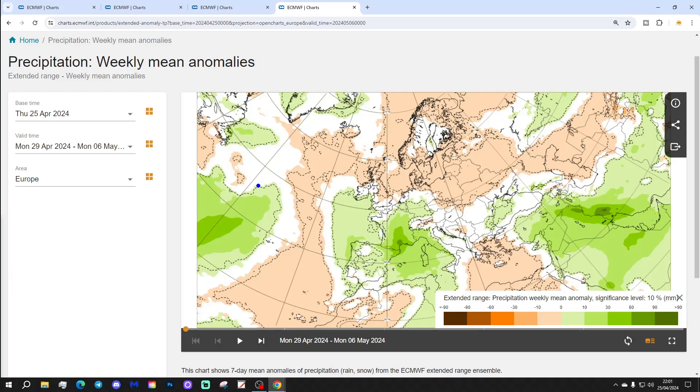Precipitation-wise, many areas are actually drier than normal, especially northern and eastern regions. Perhaps a little bit wetter towards the far south and southwest.